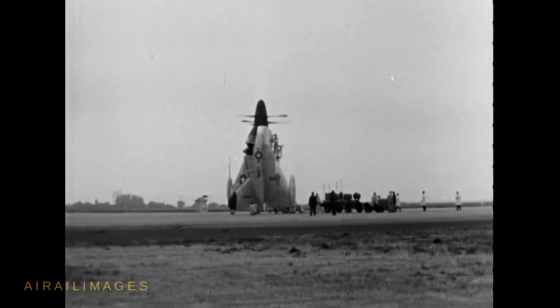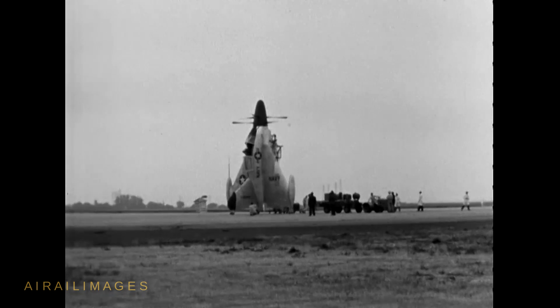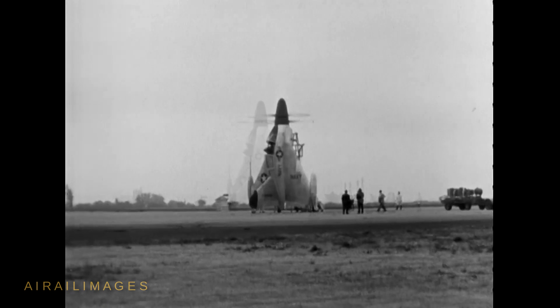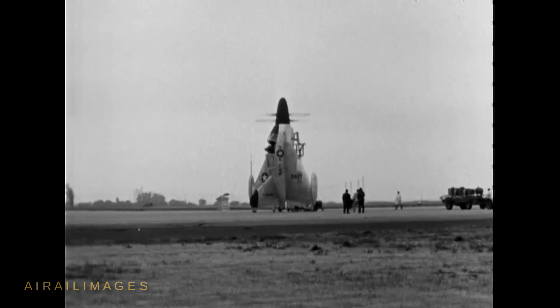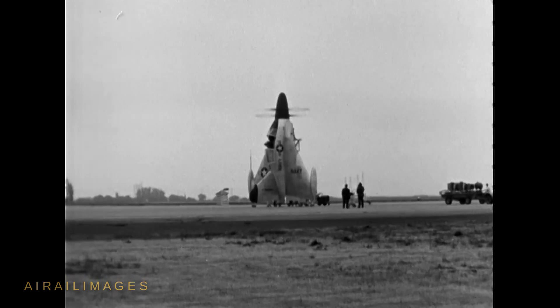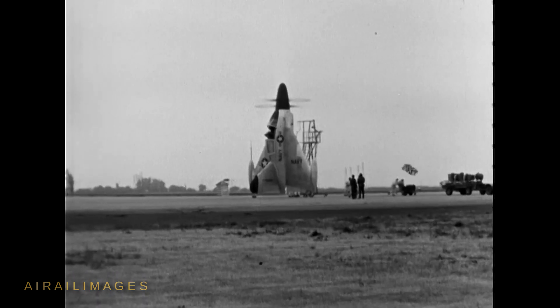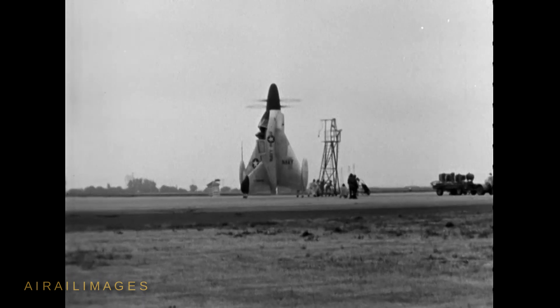The rare sound footage captures the first free flight of the XFY on 1 August 1954. Convair engineering test pilot James Coleman made the takeoffs and landings. Takeoff was easier to accomplish than vertical landing, with the pilot needing to look back over his shoulder as the cruciform prop jet neared the ground.